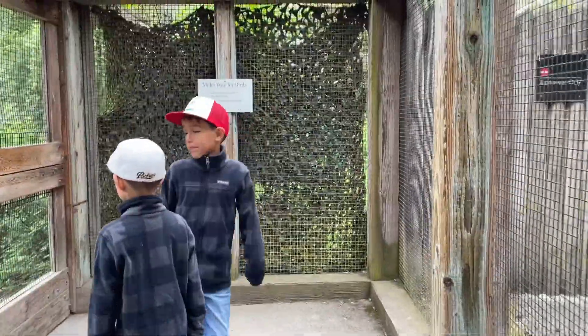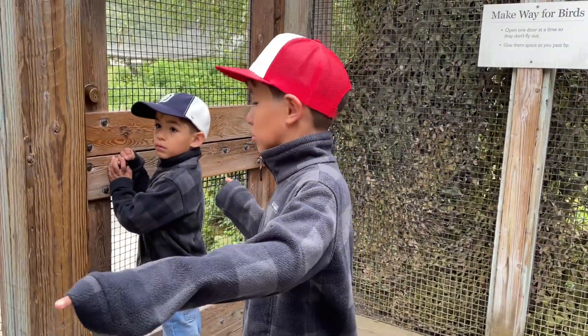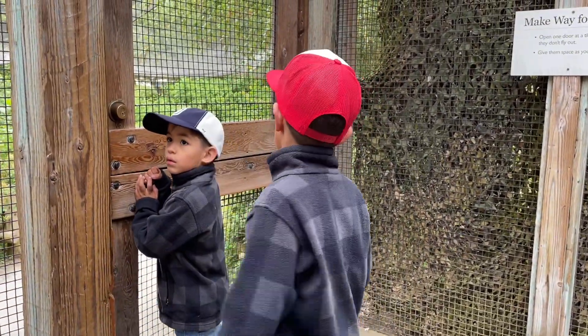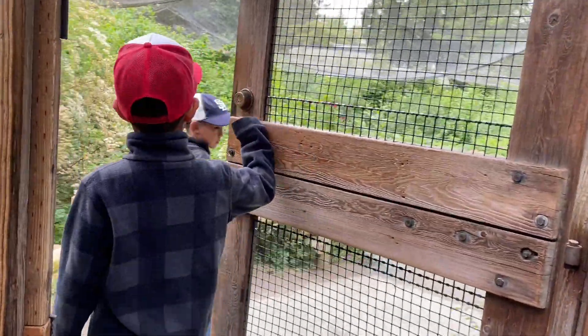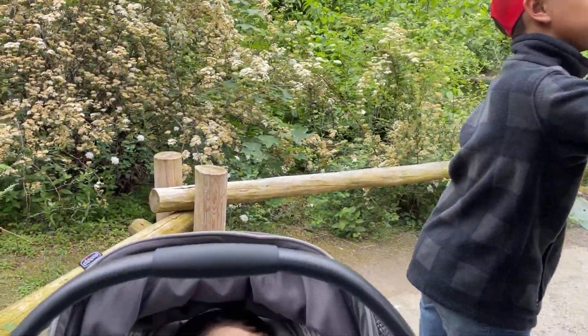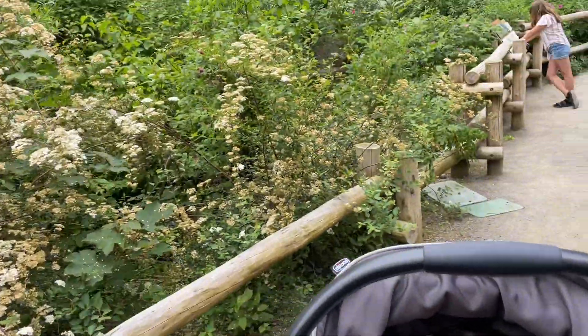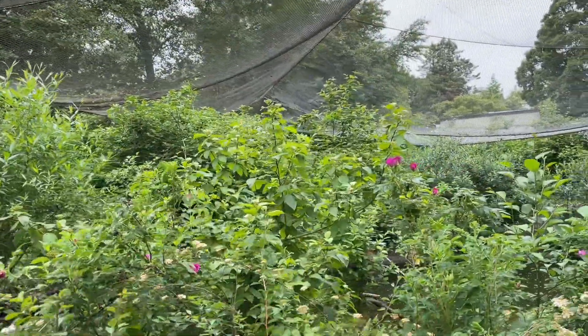Welcome to the wetlands. Hold the door — push, push, push, push, push. We're here now. Don't get pooped on, Santi. Oh, this is pretty.